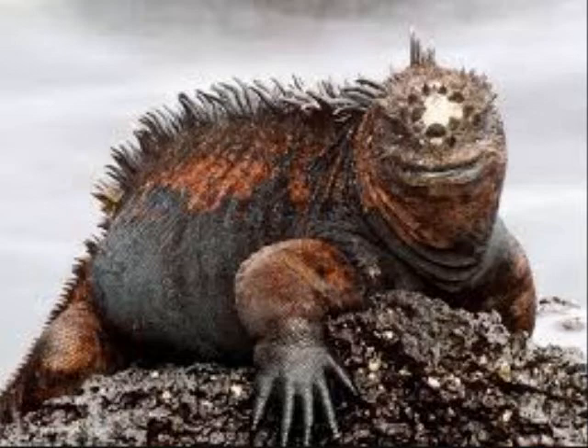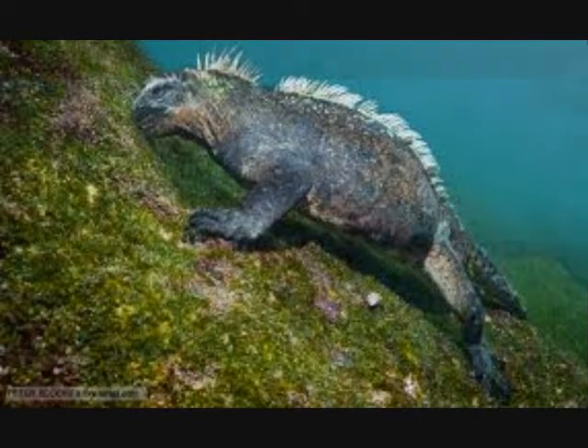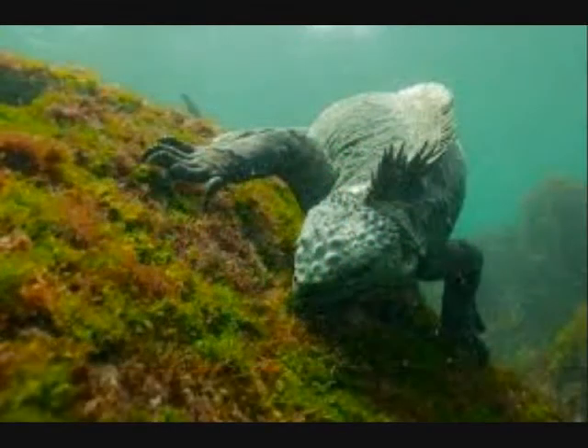The marine iguana has to eat, and they go underwater to eat. Eating is important because the lizard can't survive without eating. These herbivores feed exclusively on algae growing on the rocks near the shore.